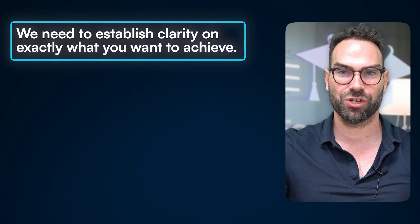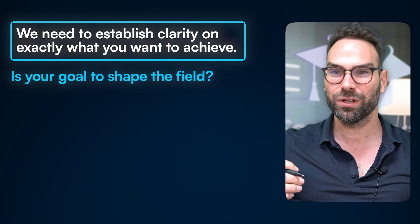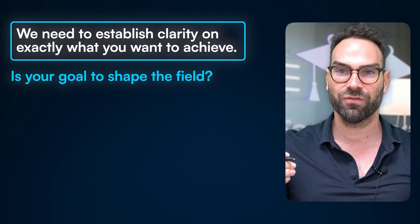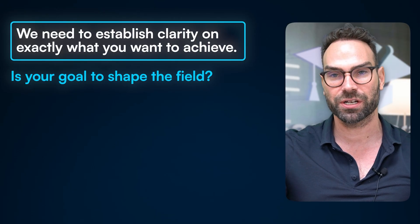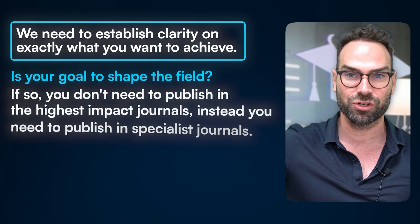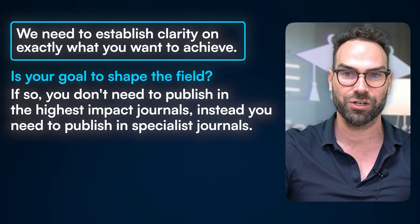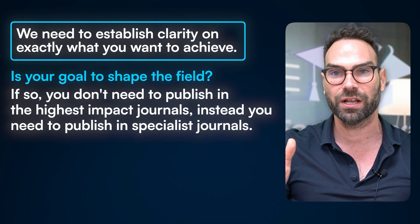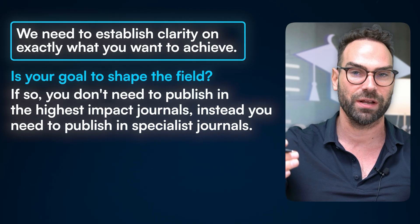The first step in your publishing roadmap is to define your goals. We need to establish clarity on exactly what you want to achieve with your research. For some of you, this goal can be about shaping the field — influencing the right people to change medical practice and affect guidelines. That goal may not mean you have to publish in the New England Journal of Medicine. It could mean a specialist journal where you speak directly to your audience.